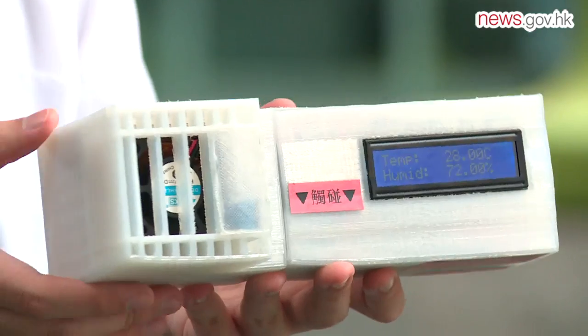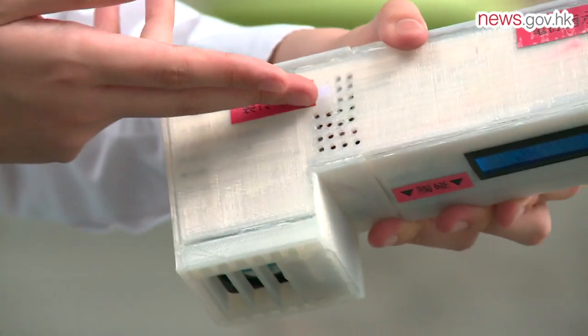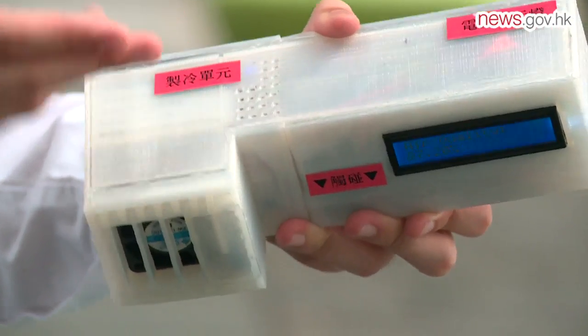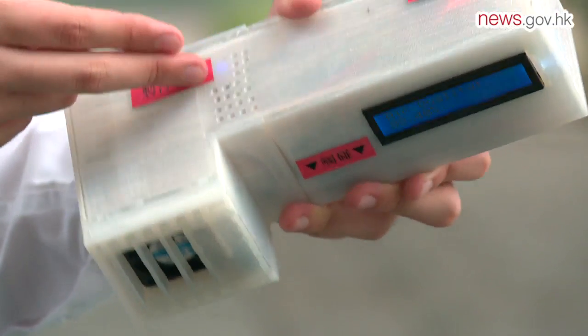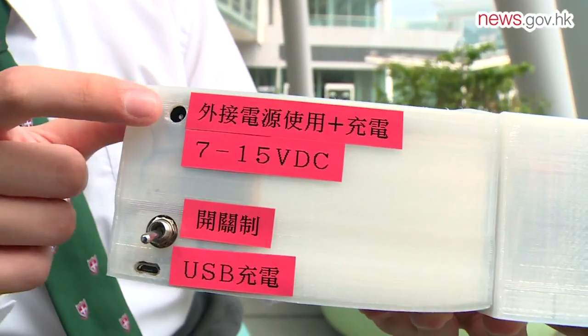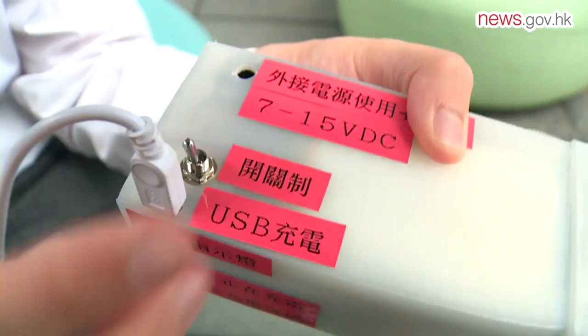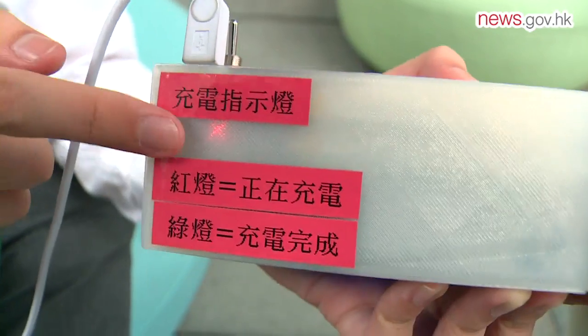It uses a Peltier chip as a cooling mechanism, which saves more energy than a traditional air conditioner which uses a refrigerant. Built-in retractable batteries mean it can supply up to four hours of cooling air, and the batteries can be charged while the air conditioner is in use, as it comes with a portable charger.